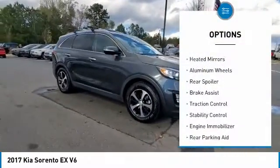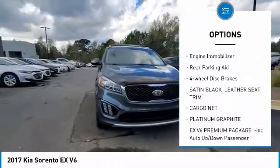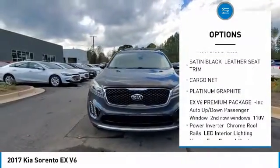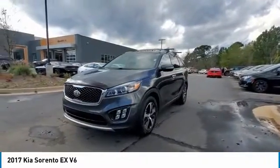Tire pressure monitor, heated mirrors, aluminum wheels, rear spoiler, brake assist, traction control, stability control, engine immobilizer, rear parking aid, four-wheel disc brakes.